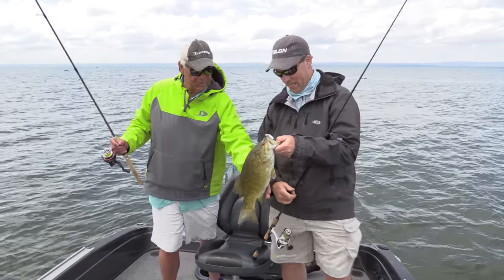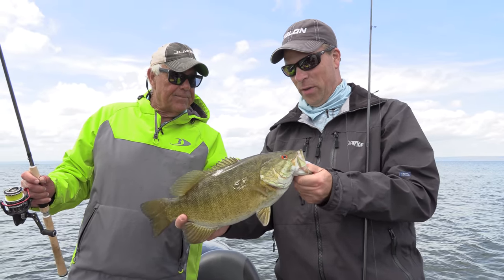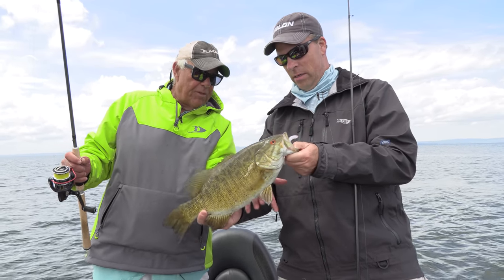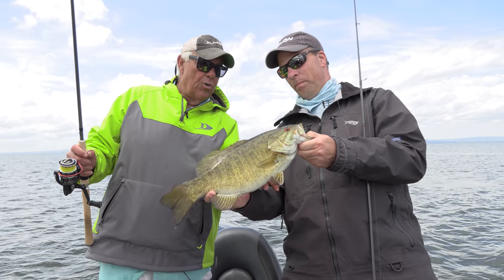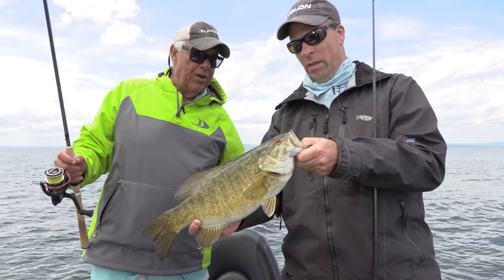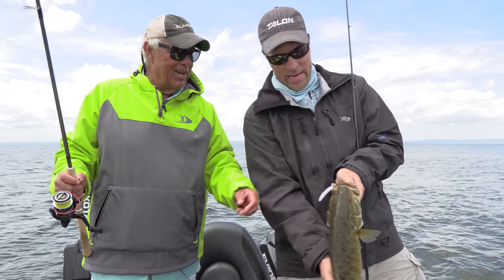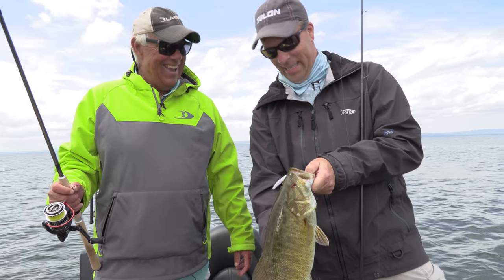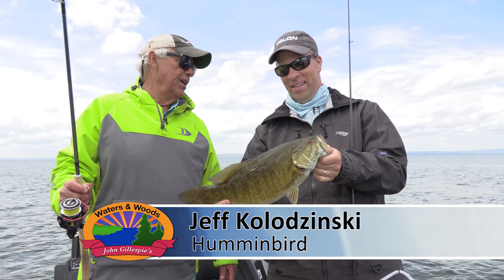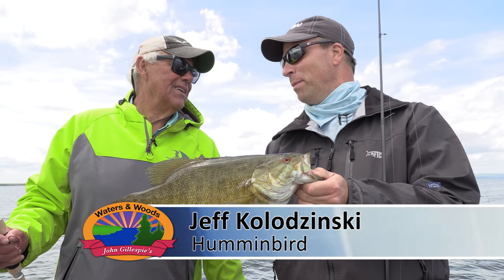That's one thing I want to tell the folks at home — especially this time of year when they're getting ready to do their thing. A lot of guys will hold largemouth by the lip and you can do that, but on the smallmouth they're kind of bottom-heavy. So when you hold them up so you don't break their jaw, support them by the belly. And you're using that Eagle Claw setup, huh? Had a little wacky. That's a Kalin's wacky. Those Eagle Claw hooks are pretty special — also made in America.